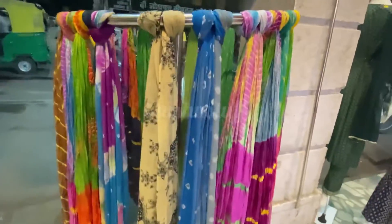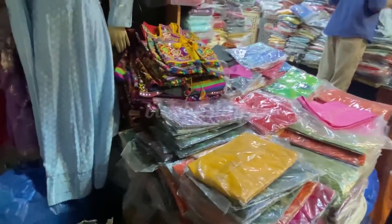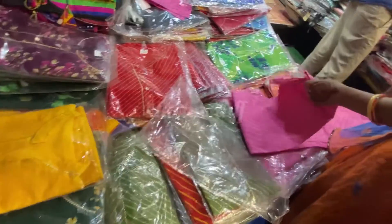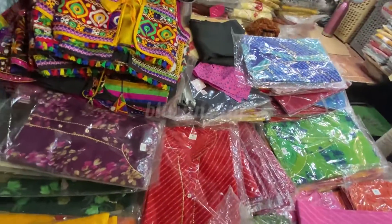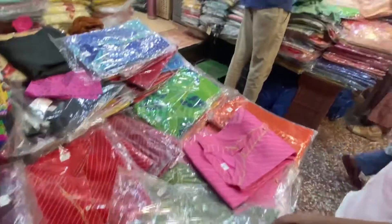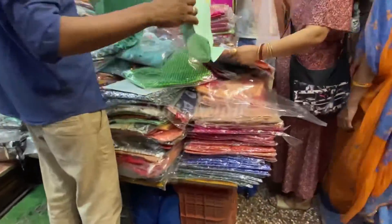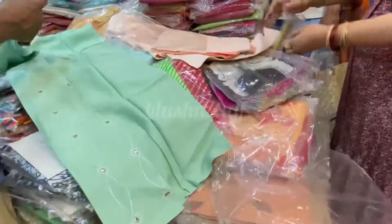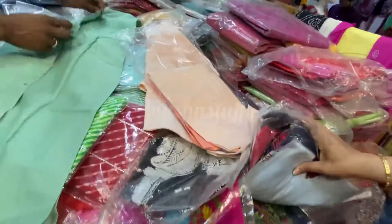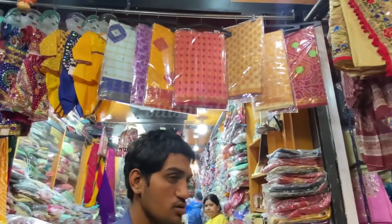We will show you a video of this market where you have the proper Jodhpur style bags, suits, and all of these. National Handlooms is very famous here, and in this video we have a little collection of National Handlooms.